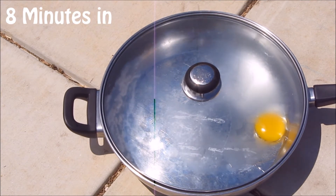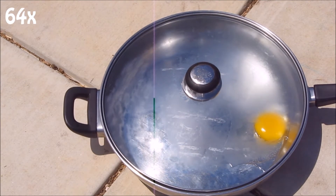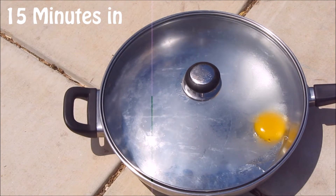It's been about eight minutes and it's still steaming. It doesn't look like it's cooking just yet, but it's definitely steaming. At least it's not muggy out.